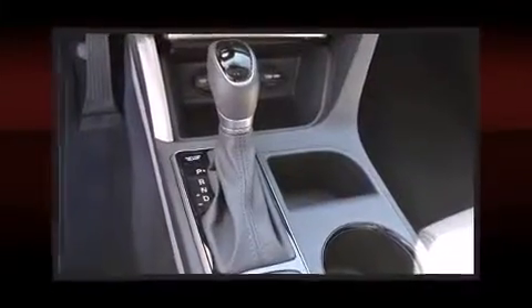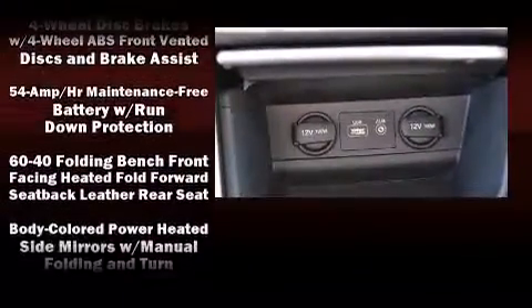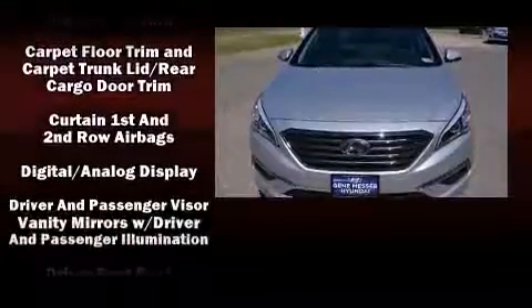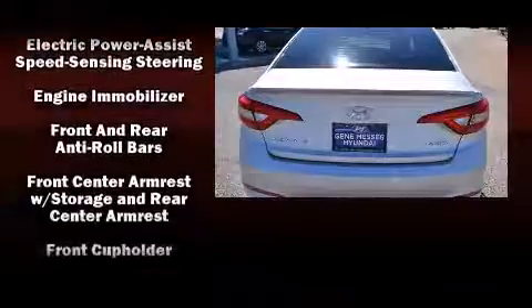Rear passengers enjoy the seat heating functionality, keeping them warm during the winter months. Hyundai ensures the safety and security of its passengers with equipment such as head curtain airbags and an emergency communication system.